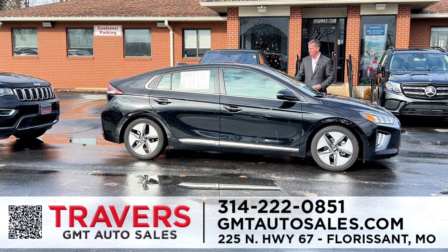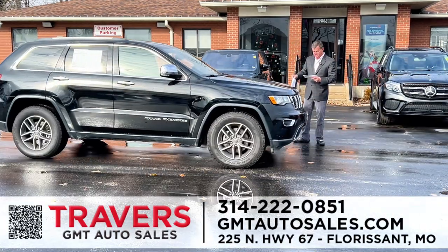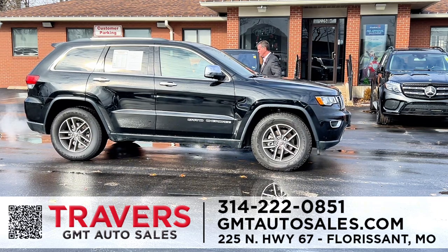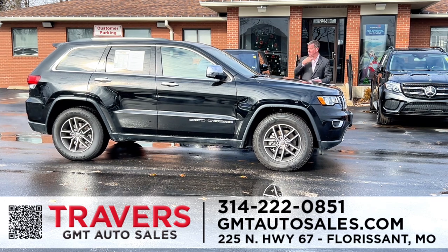The next one is a Jeep Grand Cherokee 4-Wheel Drive with leather, roof, bucket seats, navigation, power moonroof. Just came in, super clean. It's a 2020 Grand Cherokee Limited. We had this priced at $28,995 and just reduced it to $25,995.